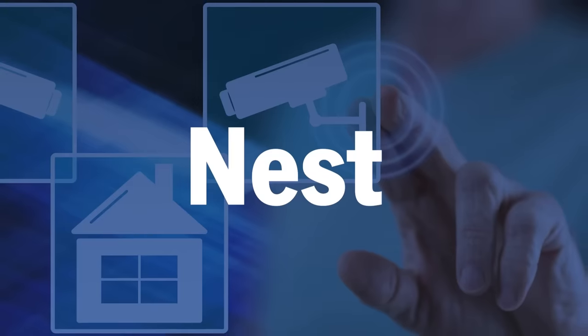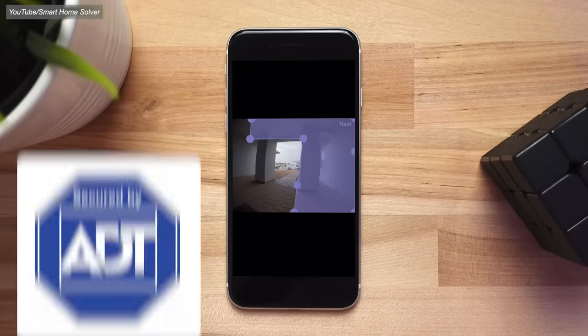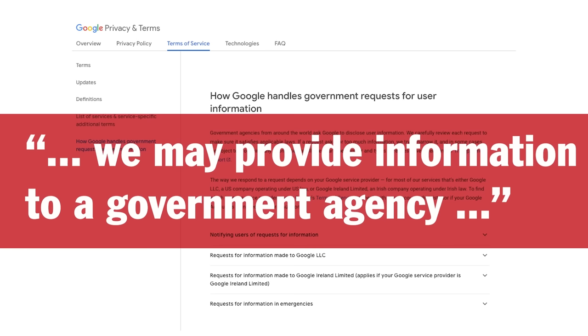Another very popular home camera option is Nest, and as we mentioned earlier this is a camera system that ADT is currently pushing everyone to install. Nest is owned by Google, the digital vampire data collector. They also store your footage in the cloud and they don't offer end-to-end encryption at all for that footage, which means that they have access to it. We know that Google has no qualms handing over your footage when requested, and I would presume they're handing over a lot more than we realize. With no way to keep your footage private, we can't recommend Nest cameras.